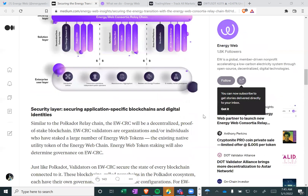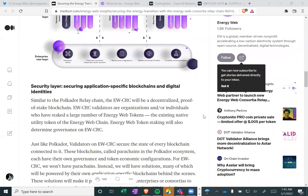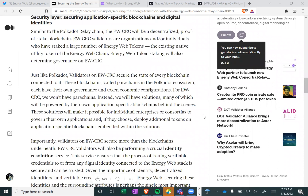Security layer: securing application-specific blockchains and digital identities. Similar to the Polkadot relay chain, the EWCRC will be a decentralized proof-of-stake blockchain. EWCRC validators are organizations and/or individuals who have staked a large number of Energy Web tokens — the existing native utility token of the Energy Web chain. Energy Web staking will also determine governance on the new chain. Just like Polkadot, validators on the EWCRC secure the state of every blockchain connected to it.